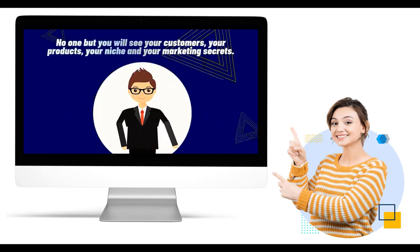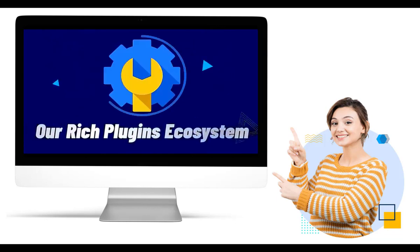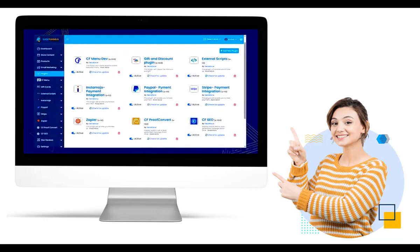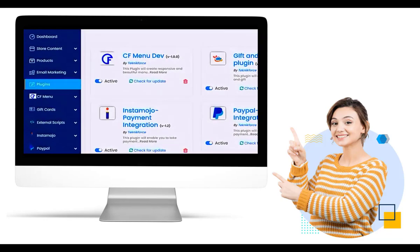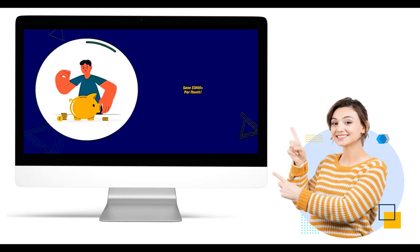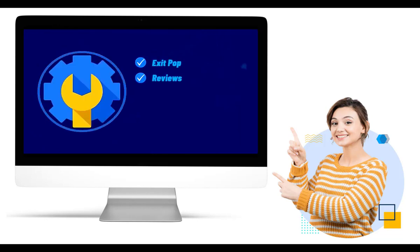In conclusion, choosing ShopFunnels to build your e-commerce website offers numerous benefits that can save you time, effort, and resources. With its user-friendly interface, no-code page builder, and comprehensive feature set, ShopFunnels empowers businesses to establish a powerful online presence and drive sales in the competitive world of online commerce. Whether you're a startup or an established brand, ShopFunnels provides the tools you need to succeed in the e-commerce landscape.